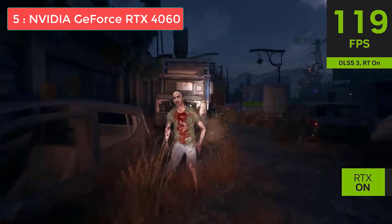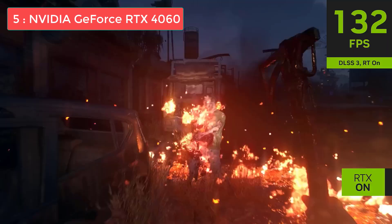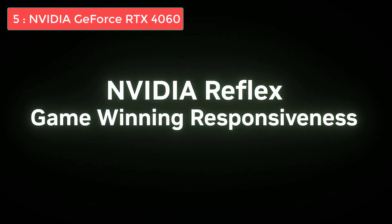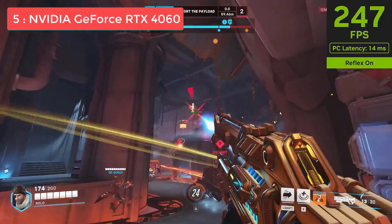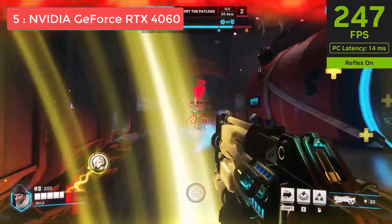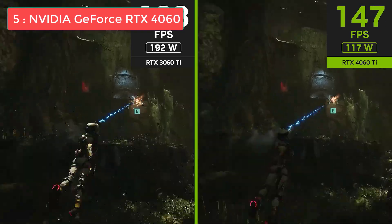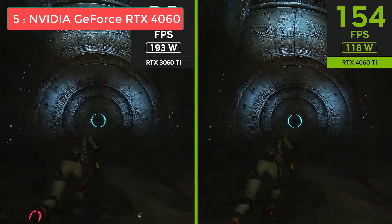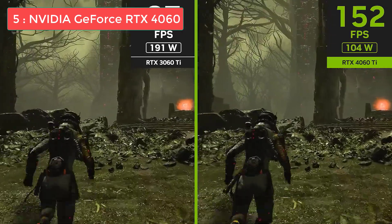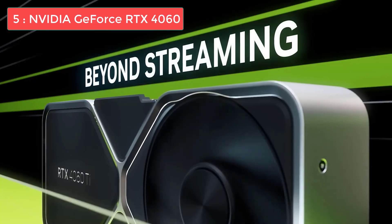Coming in at number 5, we have the NVIDIA GeForce RTX 4060. This is an excellent entry-level option for gamers who want to experience modern gaming features without breaking the bank. The RTX 4060 delivers solid 1080p performance across virtually all modern games. You'll be getting 60 to 80 frames per second in most AAA titles at high settings, and even better performance in eSports games like Valorant, CS2, and Fortnite.